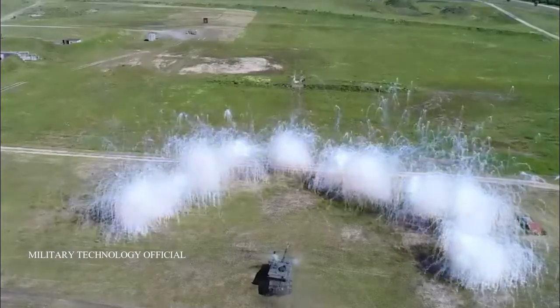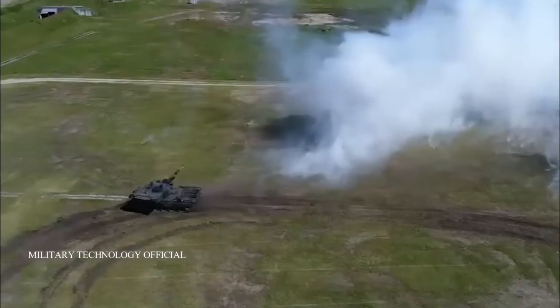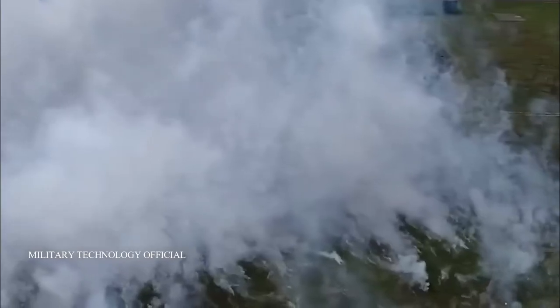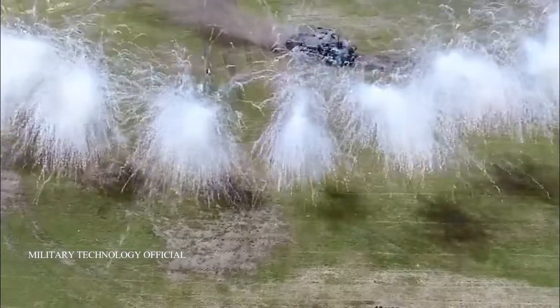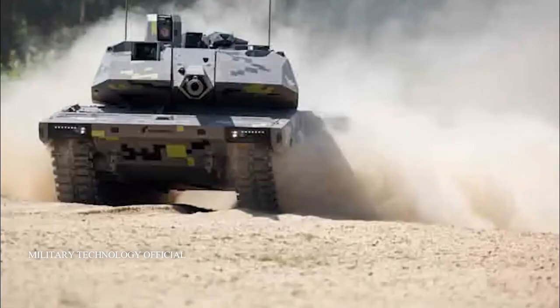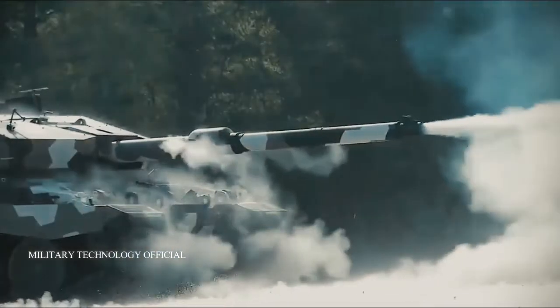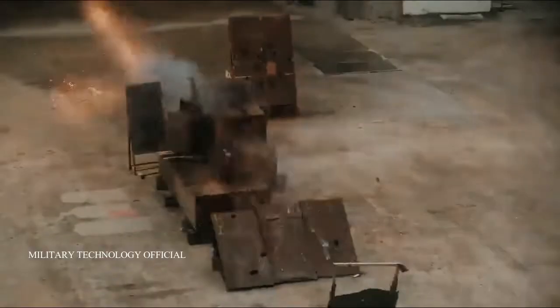The Panther's secondary weapons include a 12.7mm machine gun and a 7.62mm remote control weapon station with 2,500 rounds of ready-to-use ammunition. The 1,475 horsepower diesel engine and lighter weight make the new MBT much more agile.